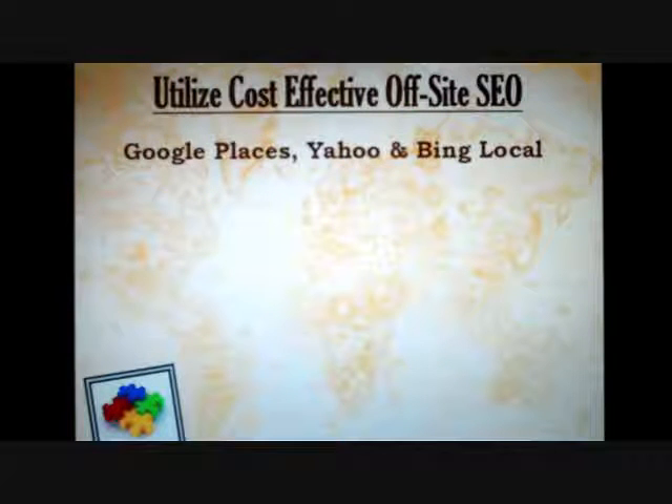The best of these include Google Places, Yahoo, and Bing Local. These are largely overlooked, they're free, and they're hugely important. Many of the results you see in Google Maps come directly from what's typed into Google Places.